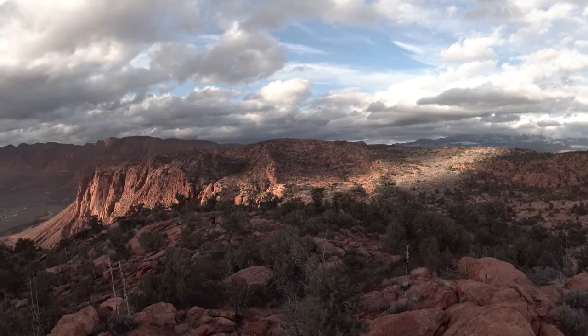I'm up here taking some photos, but also working on a trail run project where I want to run across the whole Red Cliffs Reserve.